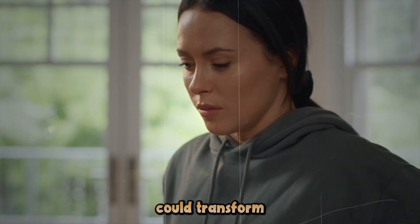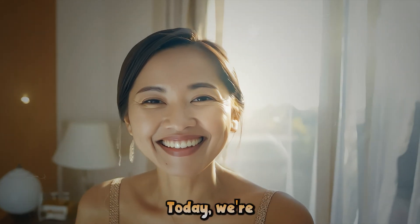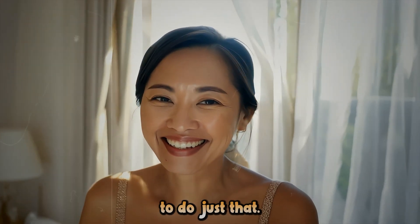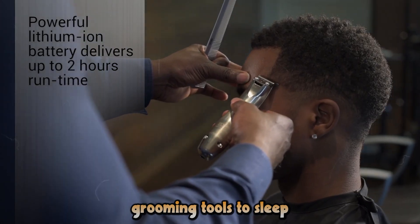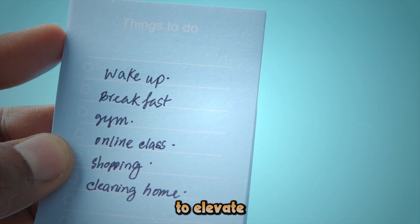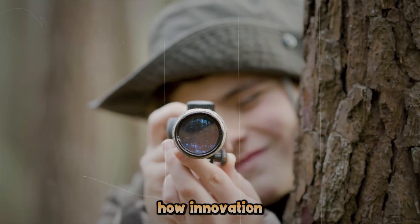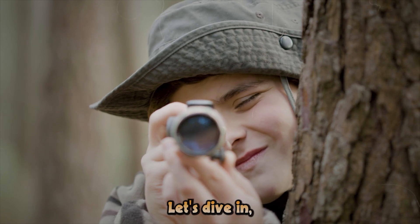But what if technology could transform these frustrations into moments of joy? Today, we're exploring cutting-edge products that promise to do just that. From revolutionary grooming tools to sleep-enhancing tech, we've got solutions to elevate your daily routines. Ready to discover how innovation can make your life easier and more enjoyable? Let's dive in.